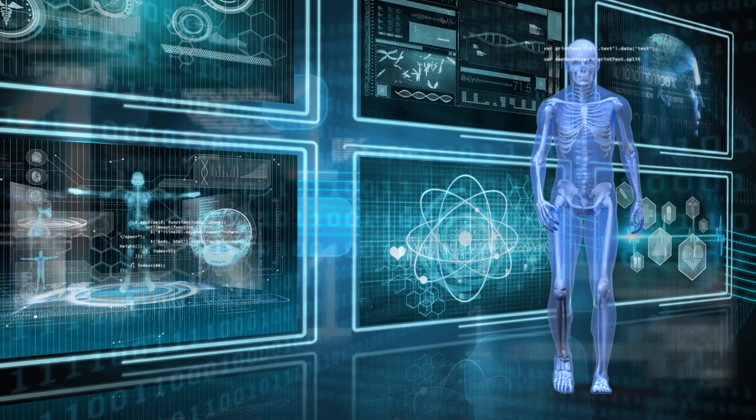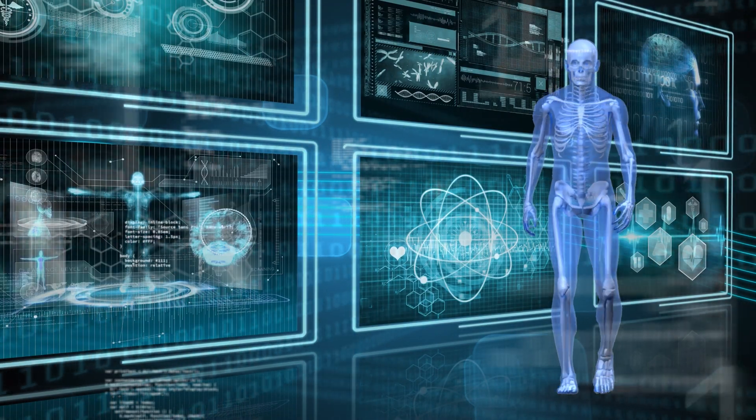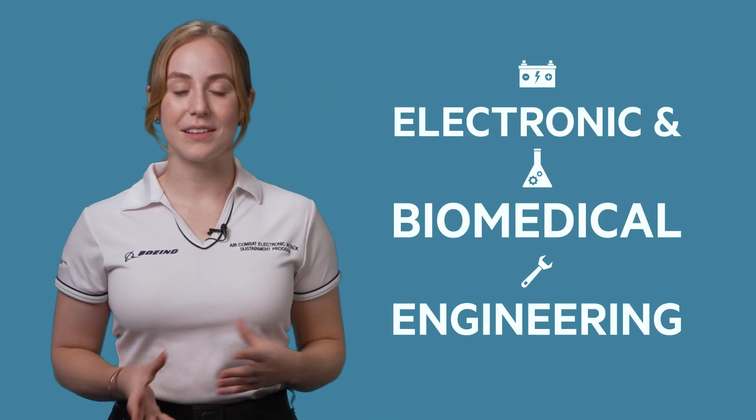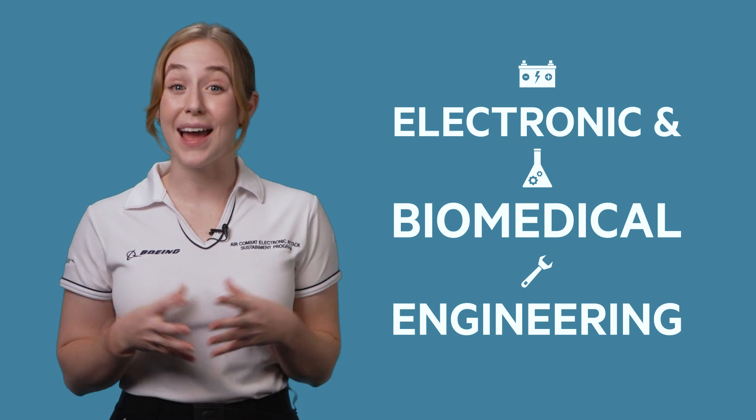My fascination for science began with human anatomy and physiology, which led to my university studies at Griffith University in biomedical science. But it wasn't until that first year that I realised that science isn't always about finding the answer — sometimes it's about knowing the right questions to ask. Electronic and biomedical engineering gave me the opportunity to combine these two passions with a degree that applied engineering principles to unique problems in healthcare.